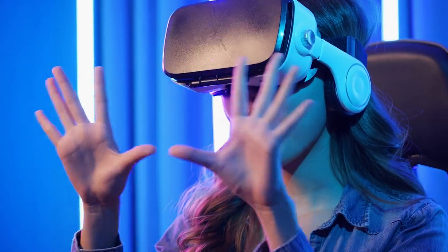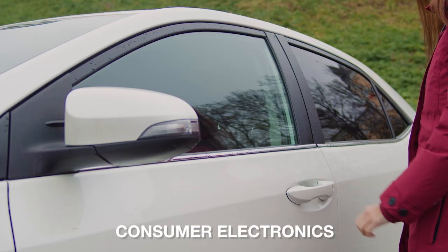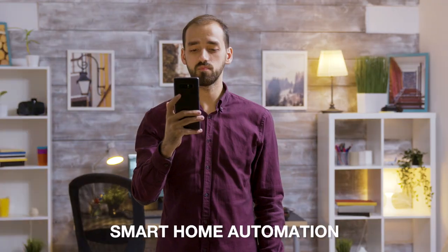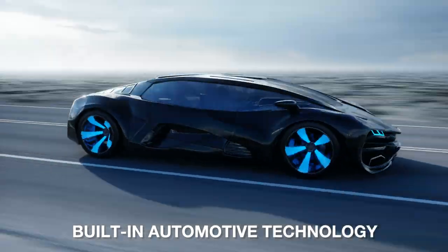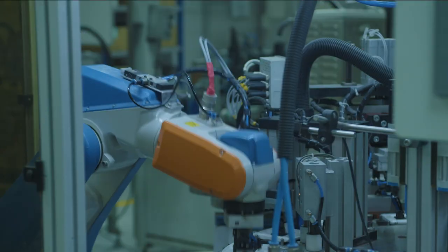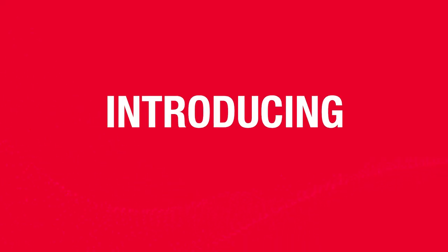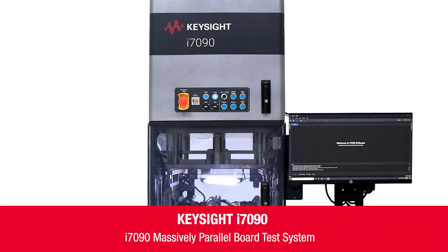We are surrounded by electronic devices and it has become an integral part of our lives. Whether it's consumer electronics or connected devices including smart home automation, medical and health monitors, or built-in automotive technology, these products are designed using very small printed circuit boards. They're manufactured in high-volume environments with pressure to increase throughput at minimum cost. This is why Keysight recently introduced a new high-volume testing solution.